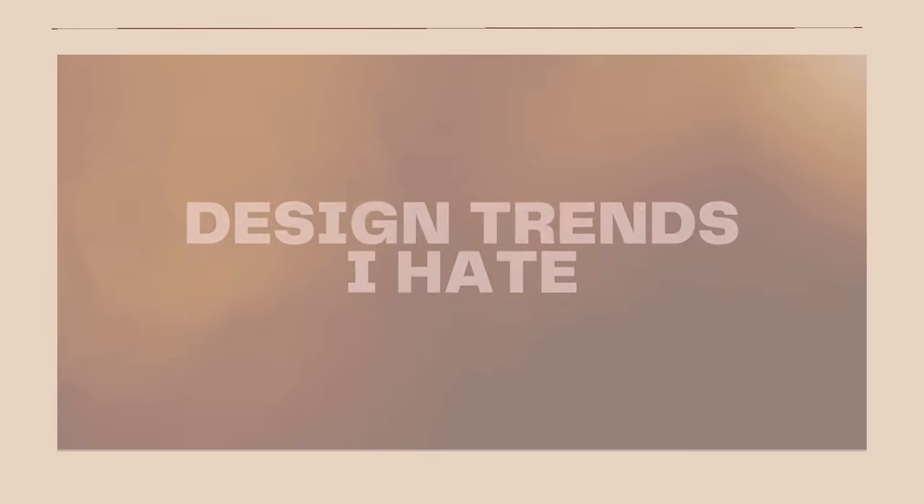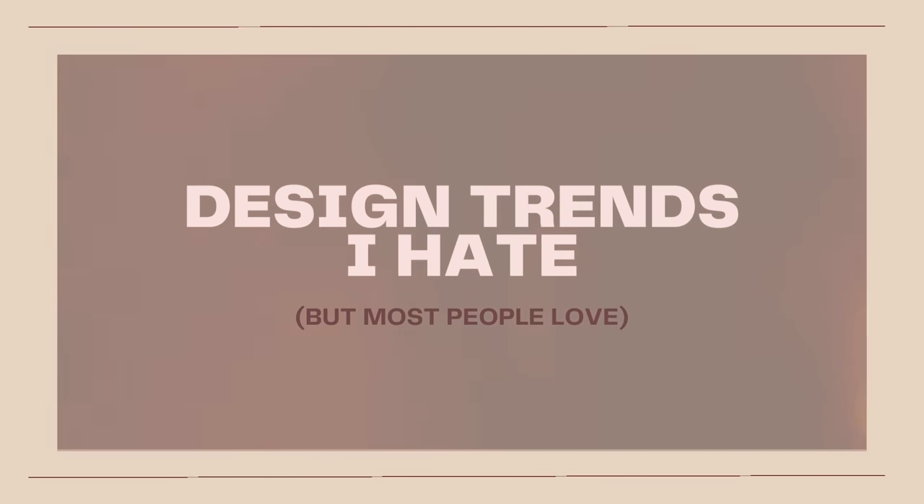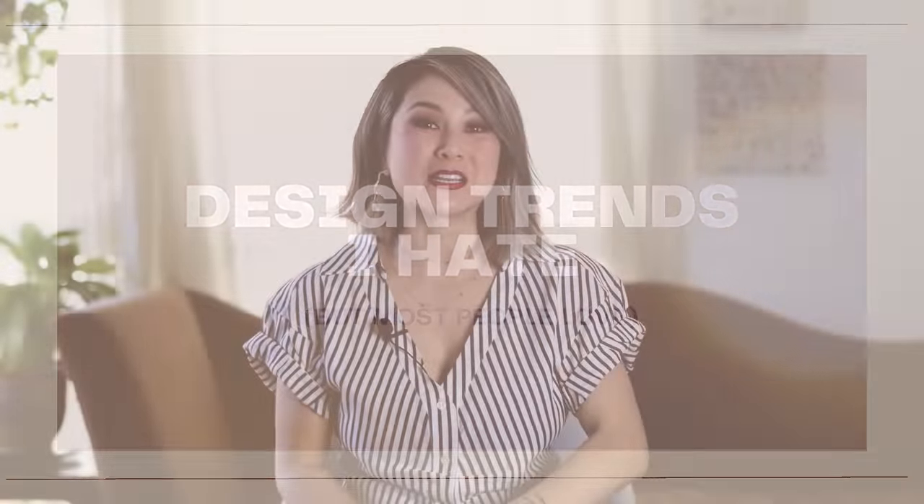Hello everyone! Welcome back to the channel. I'm Julie and today we have a super fun video for you. It is Design Trends I Hate But Most People Love. This is a follow-up episode to the previous episode which we are turning into a full-blown series. It's all about design trends I love but most people hate. So now we're kind of just poking fun at these popular design trends or key design features that have become a part of the design vernacular.